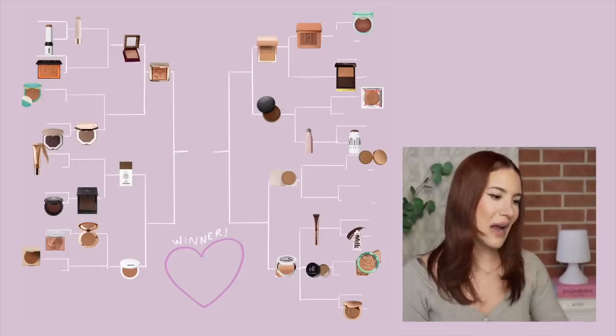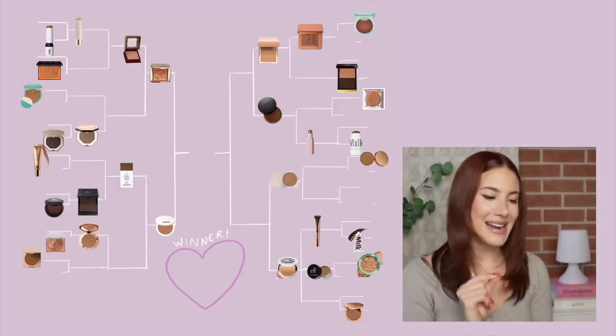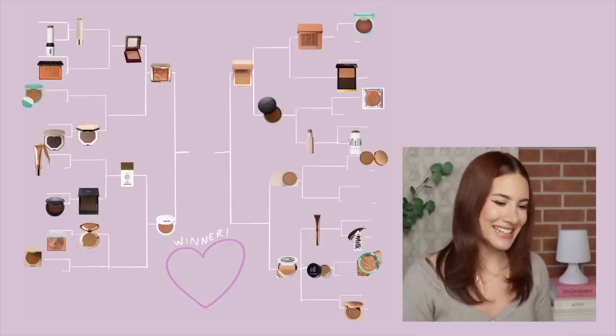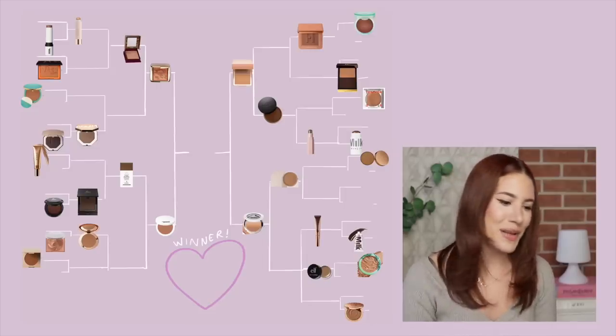Let's see who makes it to the semi-finals. First: Benefit Hoola versus Hourglass Radiant Bronze — it's going to be Hourglass Radiant Bronze because that Hourglass formula is just something else. Next: Drunk Elephant D-Bronzy versus Makeup by Mario Powder Bronzer — I'm going to pick Makeup by Mario Powder Bronzer because it's that quintessential perfect matte powder bronzer. On the other side: Patrick Ta Bronzer Duo versus Say Cream Bronzer — it has to be Patrick Ta, that versatility just kills it. And then: Rose Ink Cream Bronzer versus Makeup by Mario Skin Enhancer — it's the Makeup by Mario Skin Enhancer. I don't even think I need to say why.